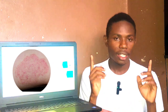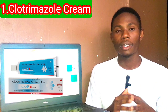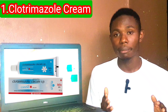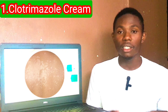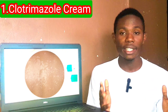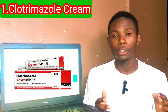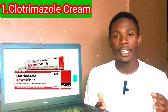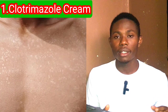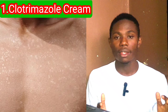Number one: Clotrimazole cream. It's a popular antifungal cream that inhibits the growth of fungi. You need to use it twice daily for at least two weeks. It's one of the safest creams that most people use, but it may cause mild irritation or redness. It works by disrupting the cell membrane of the fungus, leading to death of the fungus.